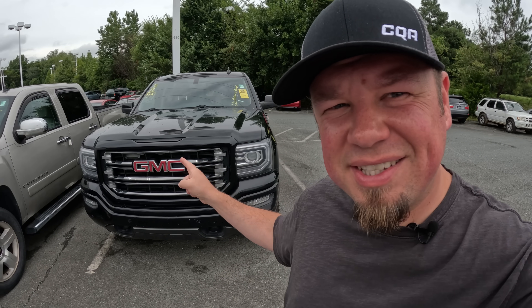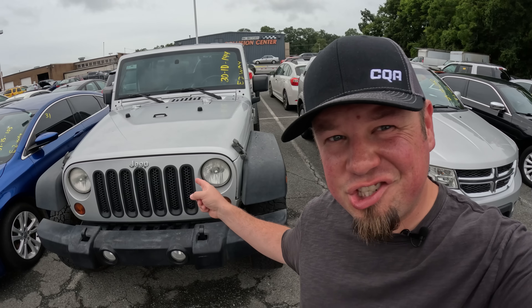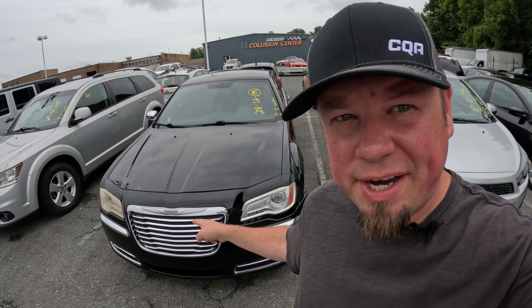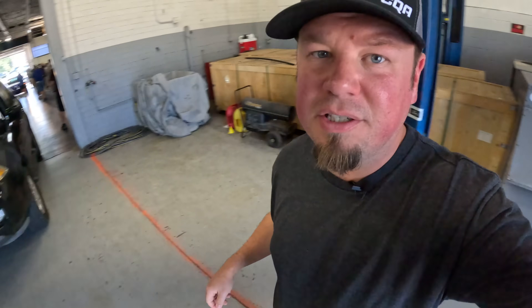I'm going to show you what a dealer pays for this 2017 GMC Sierra, this Jeep Wrangler, this Hyundai Veloster, because these are all repos right here. This Toyota Sienna, this Chrysler 300, this Toyota Camry. Most of the cars I'm going to show on today's video are going to be repos. It's auction time, auction time, auction time. Let's go.